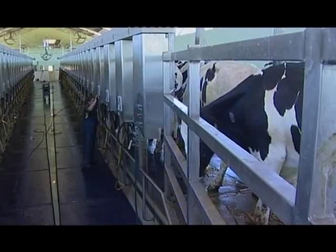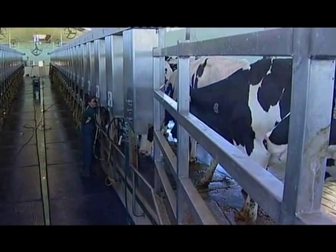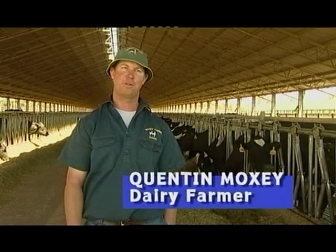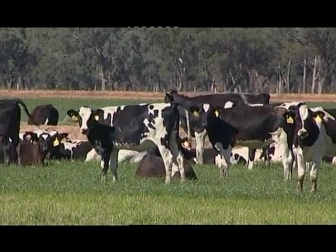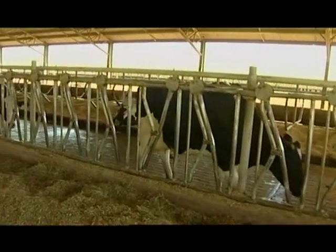We employ about 40 to 45 people. Most people are doing a range of jobs from milking cows, feeding cows and growing the forage that the cows actually eat. We run Holstein Friesian cows here at the dairy — they're probably the bigger and high-productive animal within the dairy breeds.